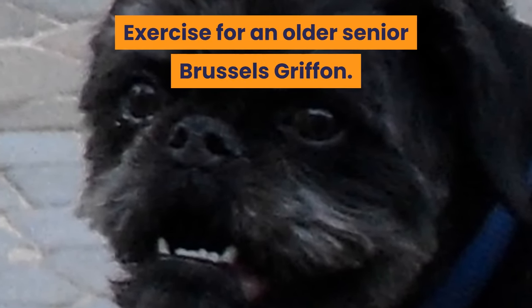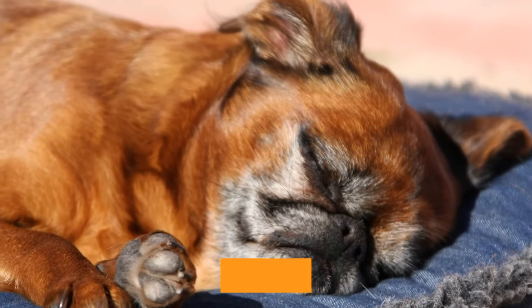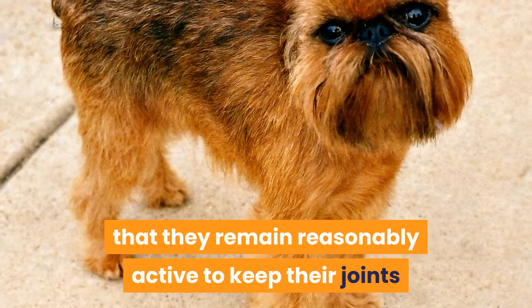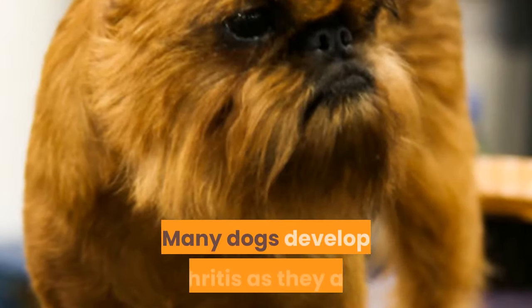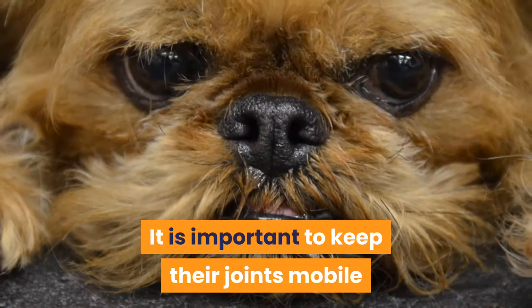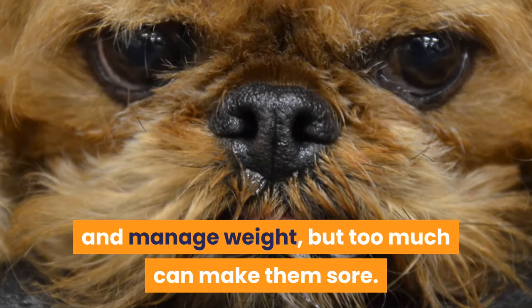As a dog gets older they become less active and have lower energy levels. However, it is still important that they remain reasonably active to keep their joints and muscles mobile and to manage their weight. Many dogs develop arthritis as they age. Exercise for them becomes a balancing act — it is important to keep their joints mobile and manage weight, but too much can make them sore.